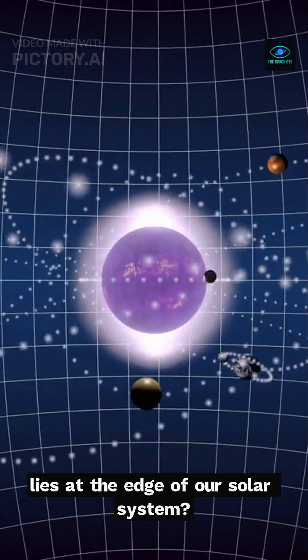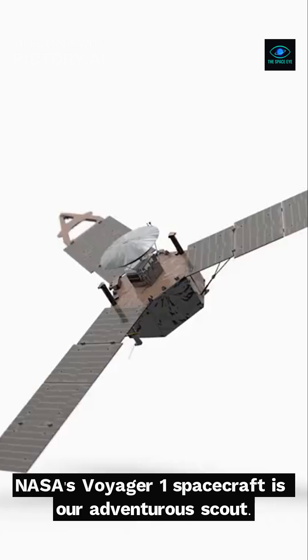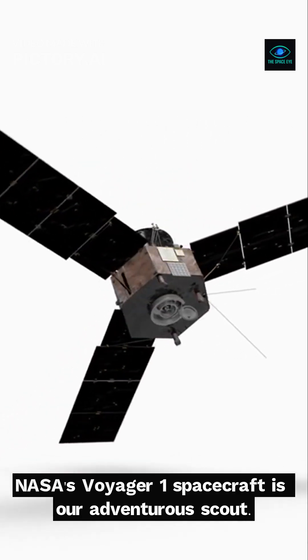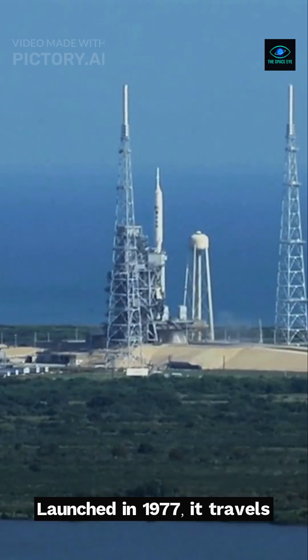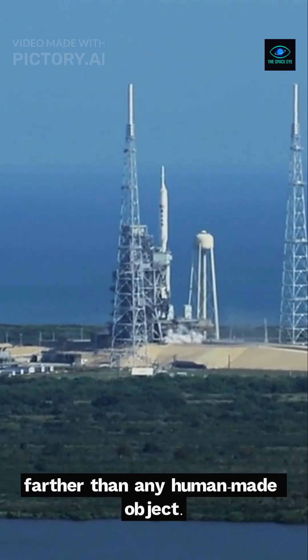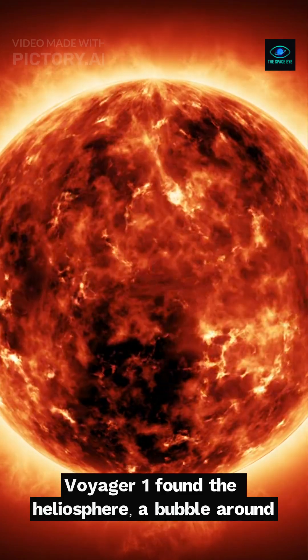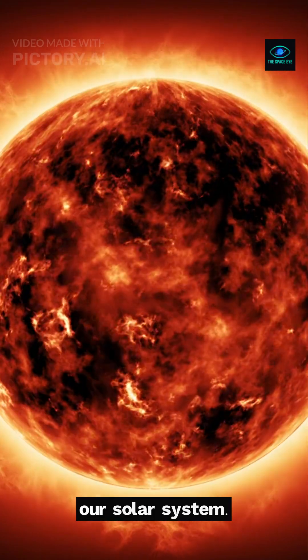Have you ever wondered what lies at the edge of our solar system? NASA's Voyager 1 spacecraft is our adventurous scout. Launched in 1977, it travels farther than any human-made object. Voyager 1 found the heliosphere, a bubble around our solar system.